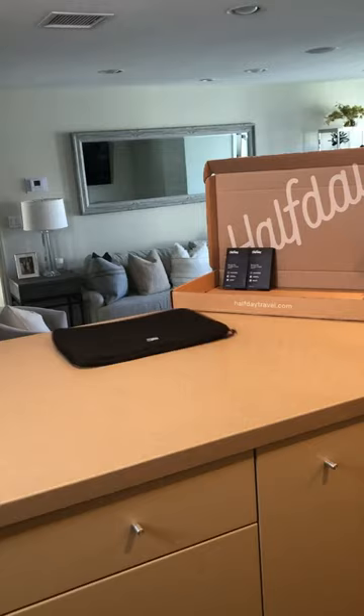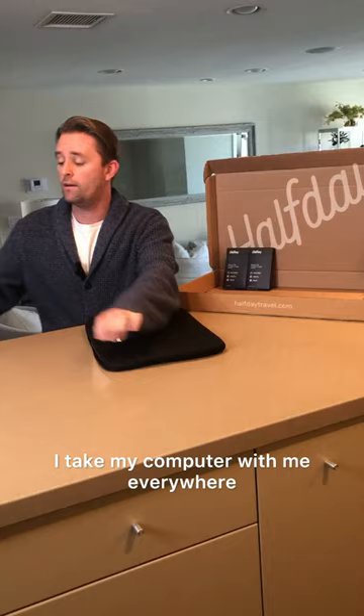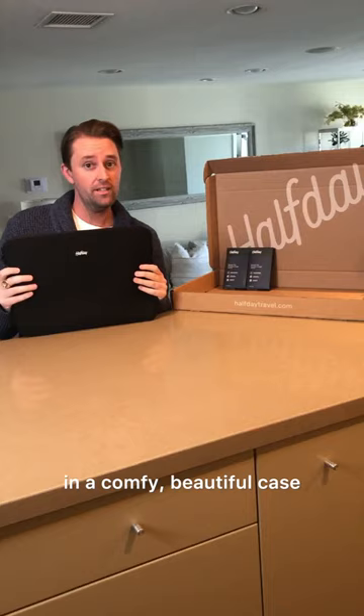Next, they sent me this awesome laptop sleeve. If you're like me, I take my computer with me everywhere. So it's nice to have your laptop protected and in a comfy, beautiful case.